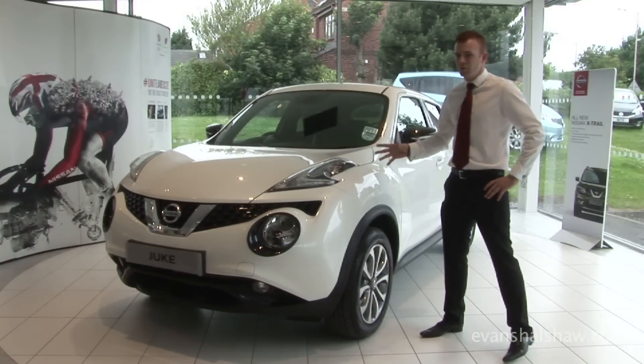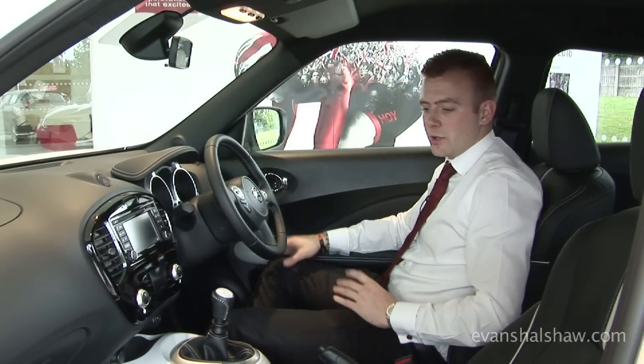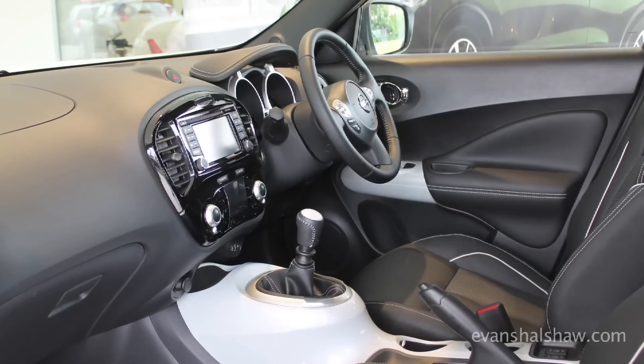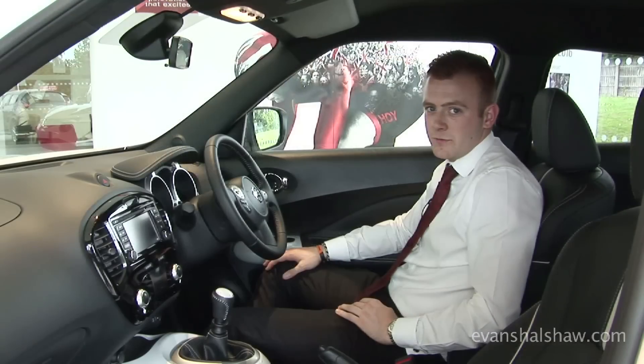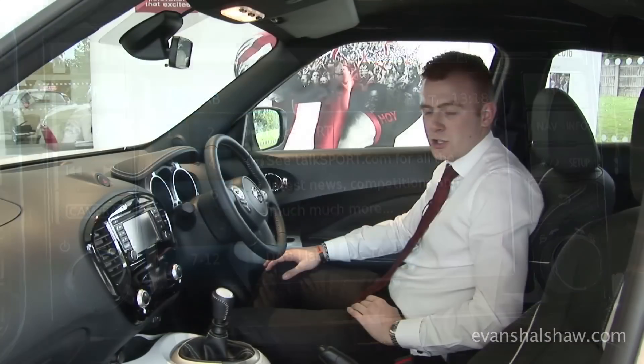This means that the new Juke isn't just a facelift — it's much more than that. Inside the new Juke you will notice a lot of the features are the same as the outgoing model, however there is a whole host of new technology which truly makes this the new Juke, such as the brand new Nissan Connect 2 system which was previously seen on the Qashqai.